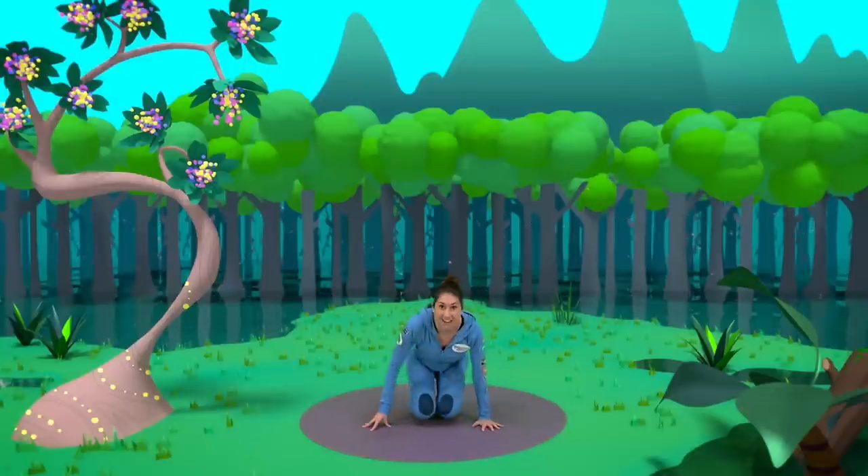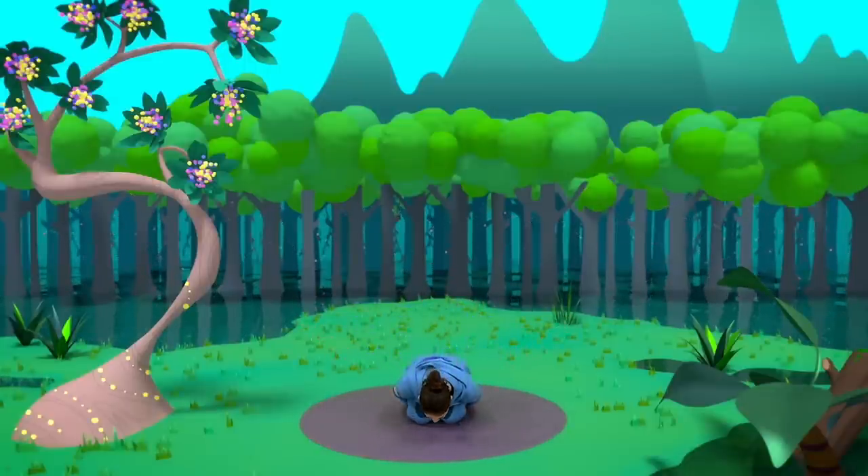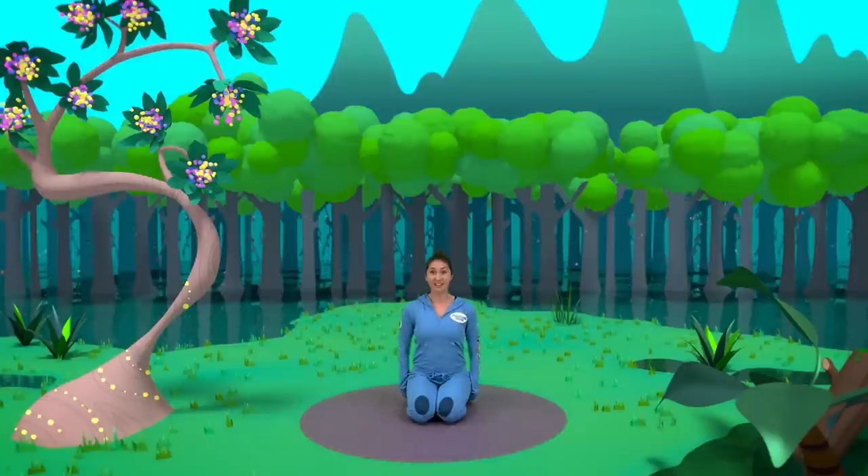Coming to our knees, tuck yourself up into a tiny little landing ball. As we sit up — pop — we pop out of our time machine. And there waiting for us is Dodgson the Dodo! Yay! He's such a sweet little bird. He's got two very long legs.